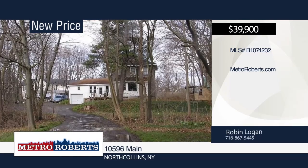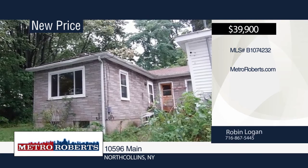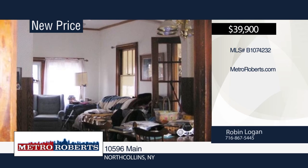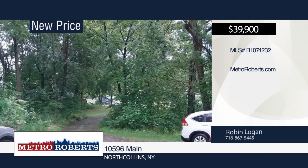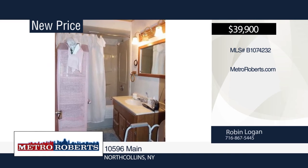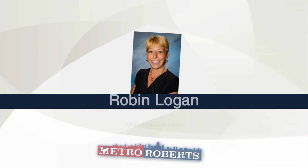This single-family home with separate apartment is close to town but located far enough from the main road to give a serene feeling. The apartment has a separate entrance and would work great for a rental or in-law apartment. There's separate gas, electric, and water for both homes. This is a great investment opportunity for two rentals or for your main home with a single rental. This home does need work but has vast potential. If you're handy, this is the home you'll want to view. Schedule a showing today with Robin Logan.